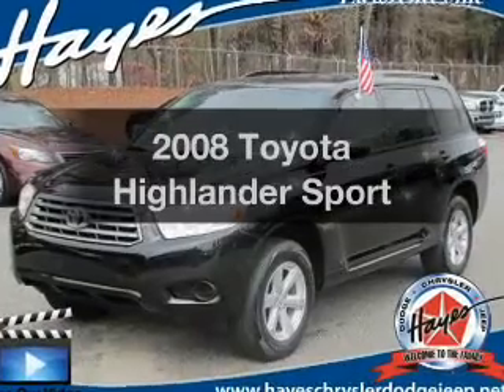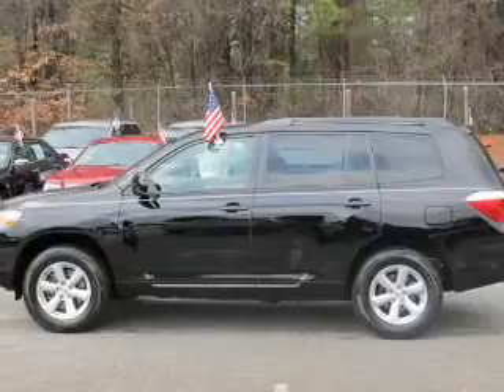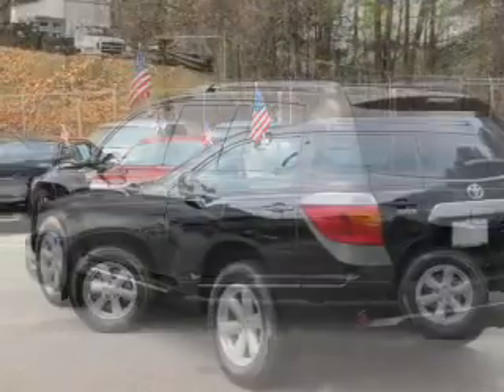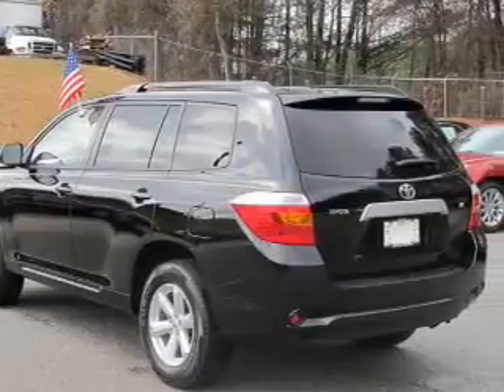Presenting the 2008 Toyota Highlander. If you're looking for an automobile with great attributes, look no further. The powertrain includes front wheel drive with a solid six-cylinder engine driven by a five-speed automatic transmission.